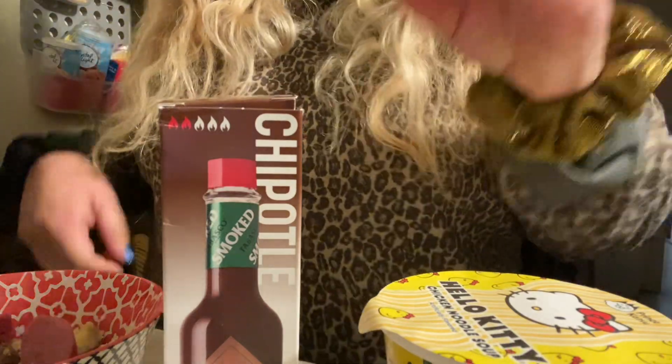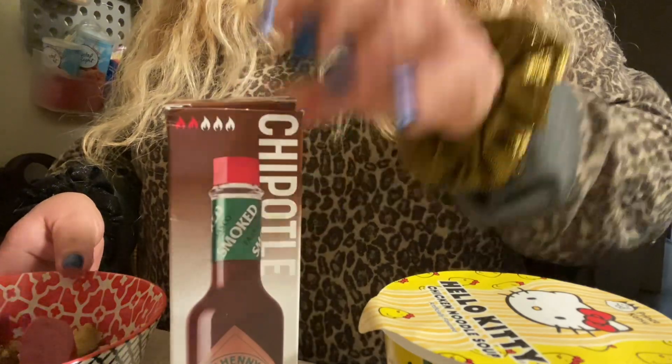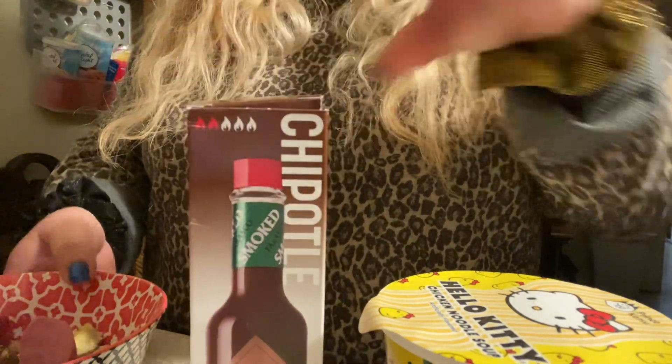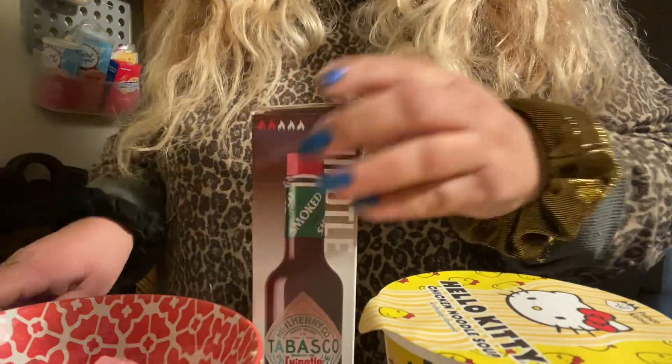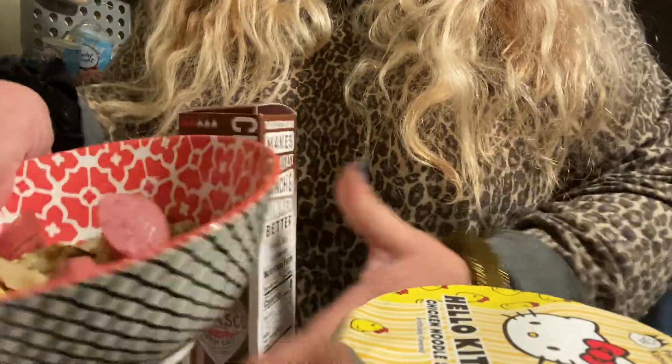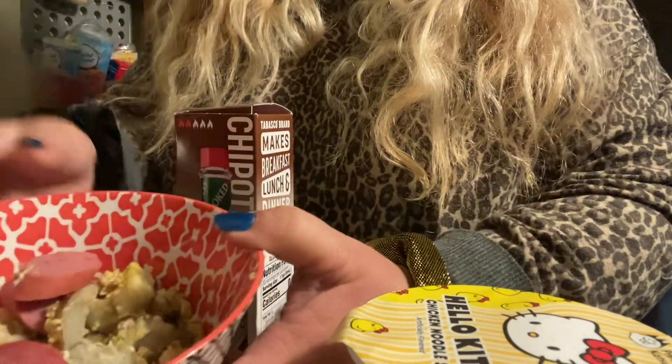Hi everybody. This morning for breakfast I'm going to try out this Tabasco Chipotle sauce that Uncle Al sent me. I made some eggs and potatoes with sausage because I thought that would be good.